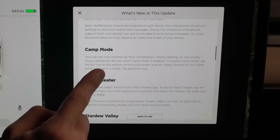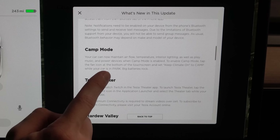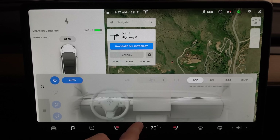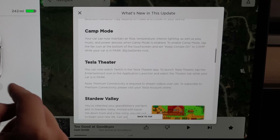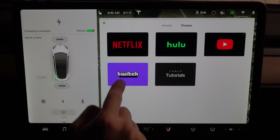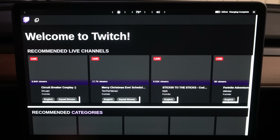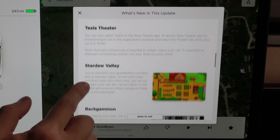Camp mode will now maintain airflow, temperature, and interior lighting, as well as play music and power devices when enabled — you just hit the toggle right here. Tesla Theater now has Twitch. If you're into gaming you'll definitely know what Twitch is, but there are other categories too. You can live stream and everything. To launch it, it's just in the entertainment icon. Premium connectivity is required to stream videos over cellular — you can subscribe in your account.